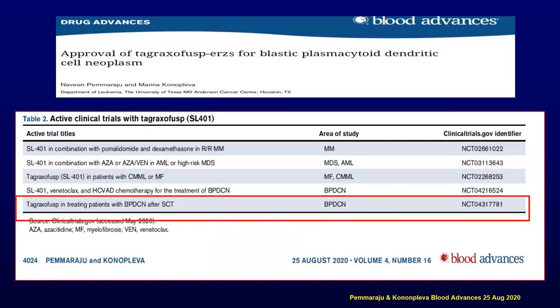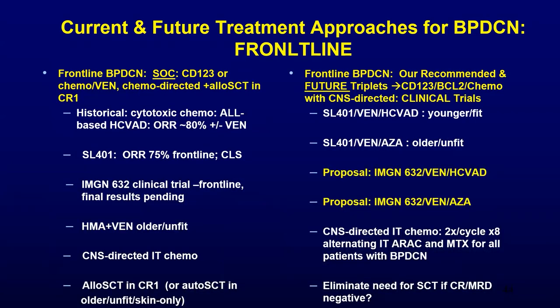The CD123 field is moving nicely five years post the approval of TAG monotherapy for BPDCN. CD123-targeted agents are being used in various areas, including possibly in post-transplant BPDCN monitoring and maintenance. We have options now for this rare disease that many folks have been flummoxed by. Depending on your location and availability of drugs, I think we have something for you.